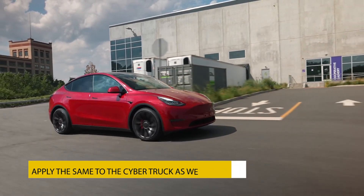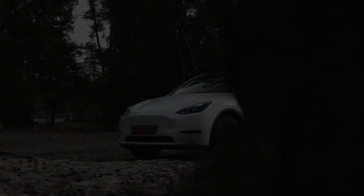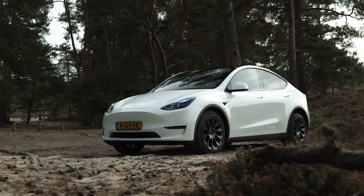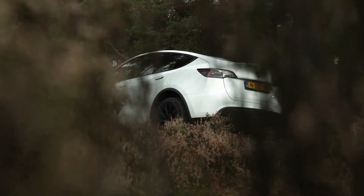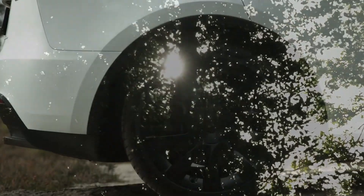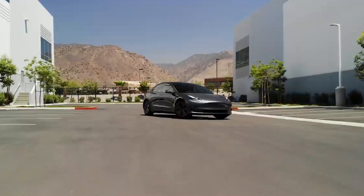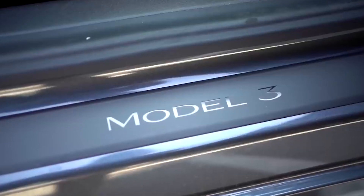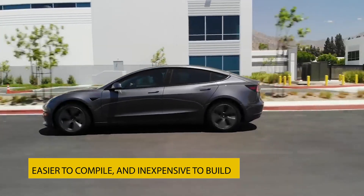The Model Y is also the most advanced vehicle Tesla makes in regards to manufacturing. Model Y also has other benefits over Model 3, including less weight because Model 3 is over-engineered in places. Hence, Model Y can be made with more efficiency and greater range and, perhaps, lower cost with this new tech. Tesla can overhaul all the mistakes in the Model 3 body engineering and end up with a car that's easier to assemble and less expensive to build.